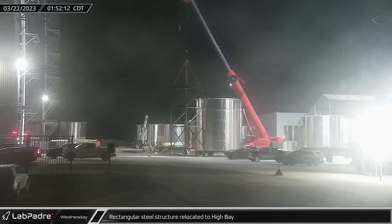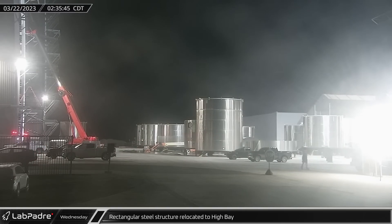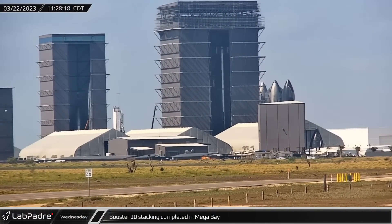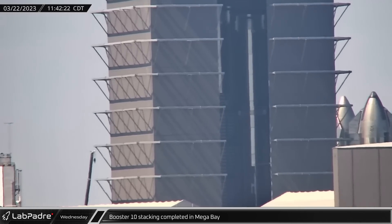Meanwhile, a new black rectangular steel structure was moved from mid-bay to High Bay by a red Buckner LTR-1220 crane that arrived with the LR-1750. Late Wednesday morning, Booster 10's methane tank section was lifted into Megabay and moved over to the waiting LOX tank section for final stacking of the vehicle.